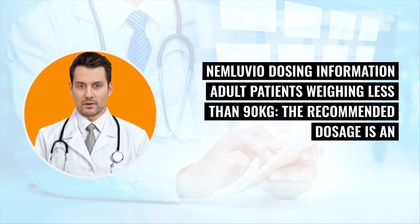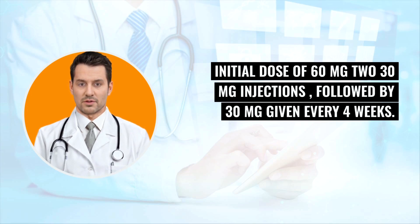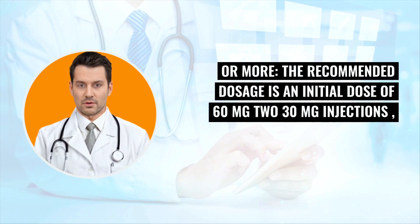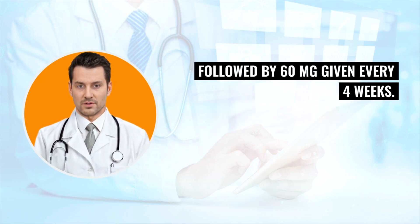Nemluvio dosing information: for adult patients weighing less than 90 kilograms, the recommended dosage is an initial dose of 60 milligrams (two 30 mg injections) followed by 30 milligrams given every four weeks. For adult patients weighing 90 kilograms or more, the recommended dosage is an initial dose of 60 milligrams (two 30 mg injections) followed by 60 milligrams given every four weeks.